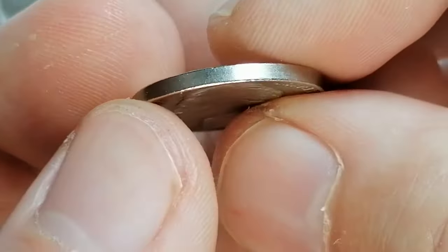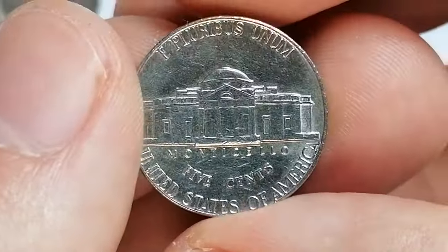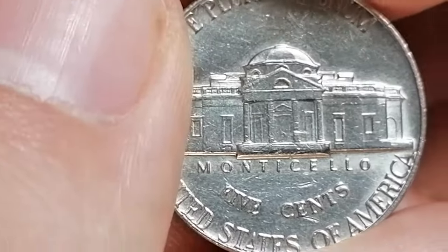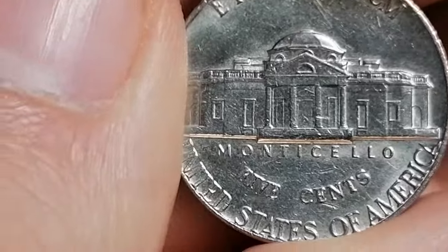When it comes to mintage, the 1975P had a production of over 181 million, while the 1975D had a higher mintage of over 401 million. Despite the lower mintage, the 1975D is generally considered more common in higher grades due to better production quality at the Denver Mint.